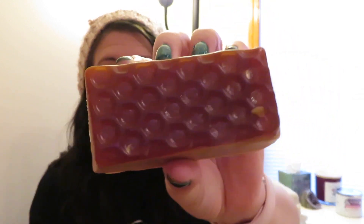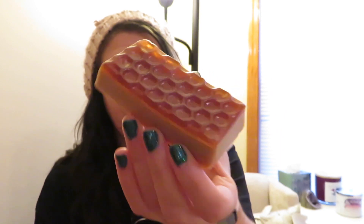First up, let's start with soap. This is the Honey I Wash the Kids Bar Soap. It smells so amazing — like toffee, caramel, honey. It just smells like an amazing, sweet, delicious dessert. Oh god, it's just so good.